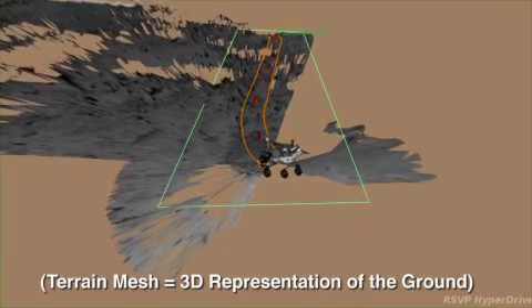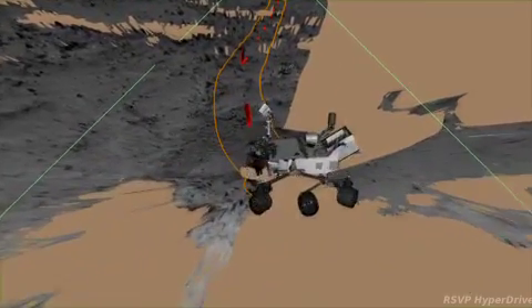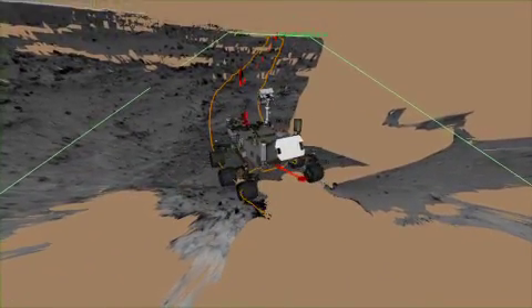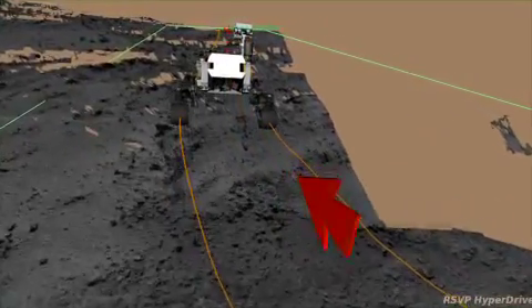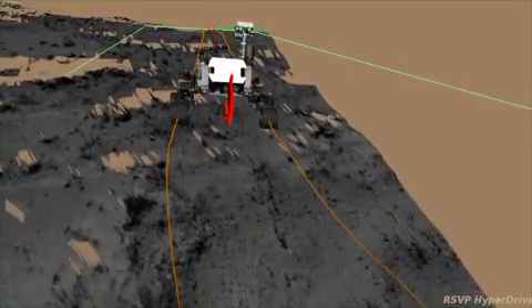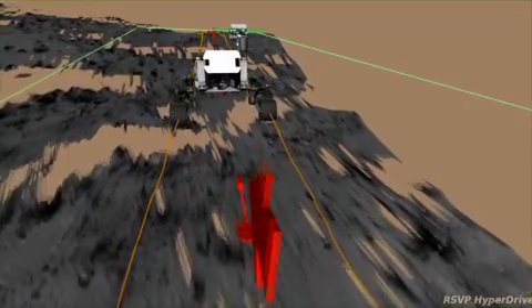A terrain mesh is a 3D representation of the ground. This was a 40-meter long directed drive — that's when we tell Curiosity to just drive towards the day's goal without stopping along the way to look for and avoid hazards. 40 meters is about as far as the NavCam terrain meshes can reach.